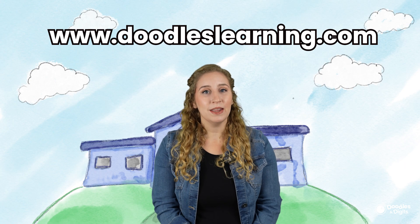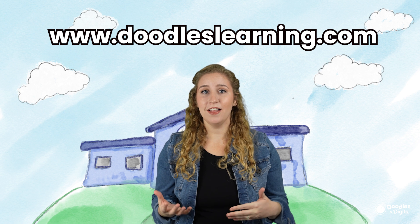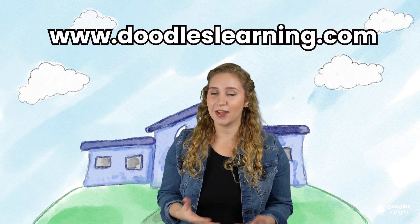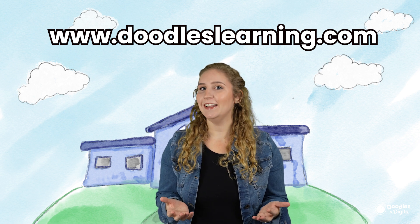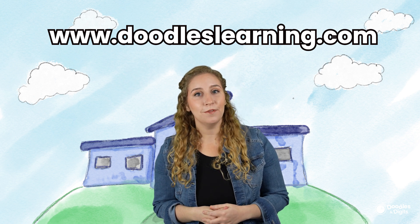I hope you learned something really important about time today. Telling time is such an important skill and it's a skill you're going to use the rest of your life. Try to see if there's a clock in your room right now — can you tell the time? I hope this video was helpful. Bye!